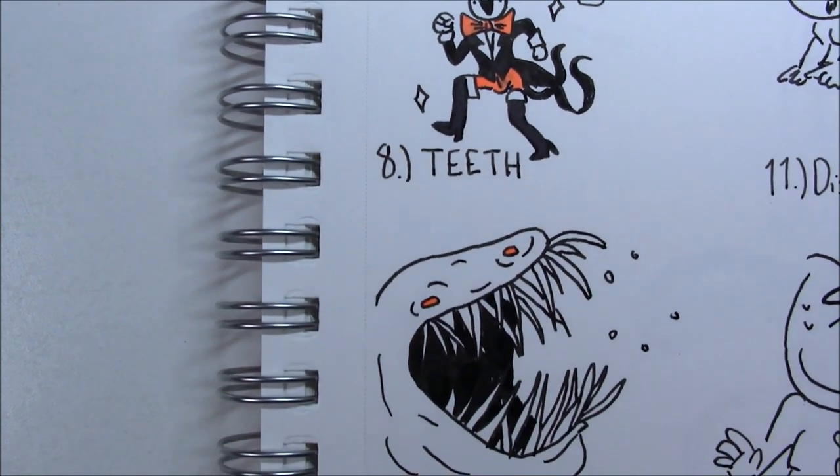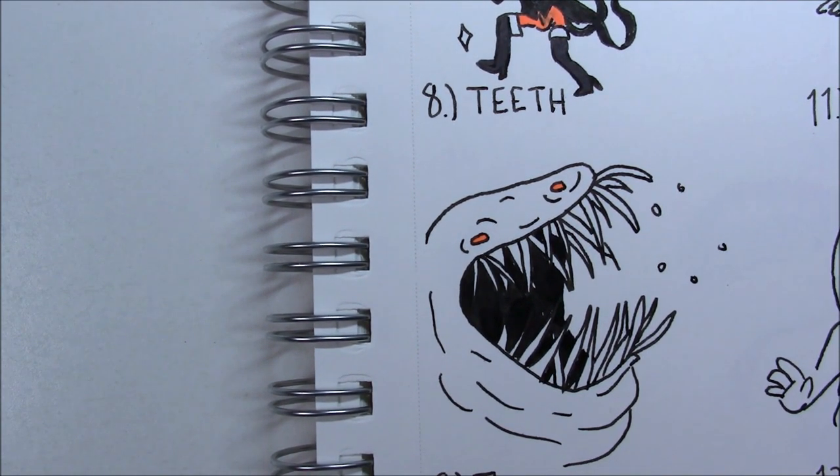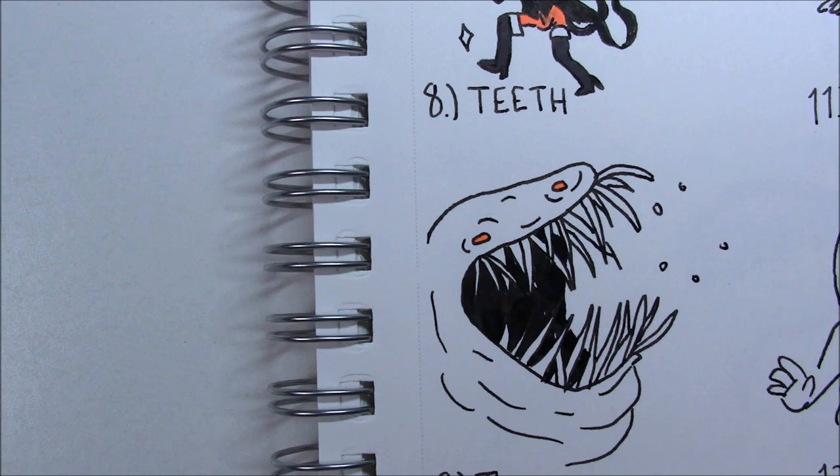For number eight, 'teeth.' I have an inside joke with my friends where every now and then I'll just do some really weird eldritch-looking terrifying thing, and I figured I'd do that for teeth too — because why not? I also took a lot of inspiration from Shen, who does the Blue Chair Comics, and a few other sources. So I just did really long, pointy needle-like teeth, and I colored in the eyes orange because I still had my orange Sharpie out.